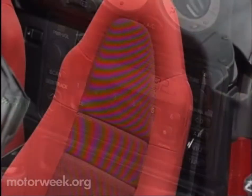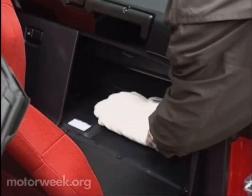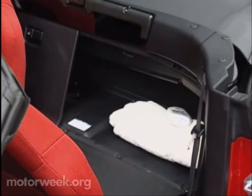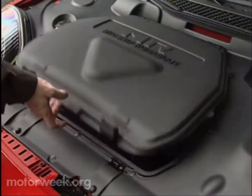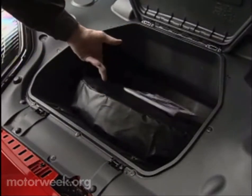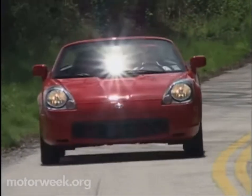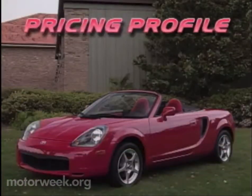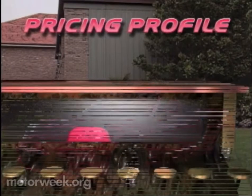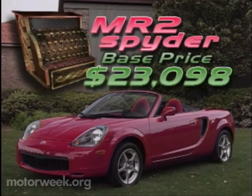But where the MR2 really comes up short on perfection is in luggage space. There is a tiny 1.9 cubic feet in a small compartment behind the seats, plus space for a very small soft bag in the front spare tire well — it's too tight even for a weekend getaway. Though once behind the wheel, the lack of luggage space seems a small price to pay for so much driving fun. In real money, that fun goes for a list price of only $23,098, with no significant options.